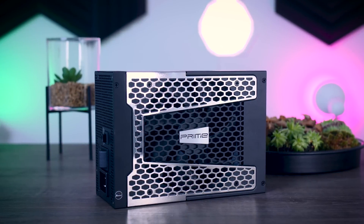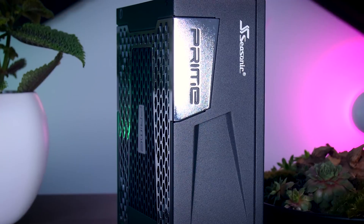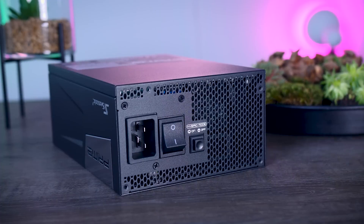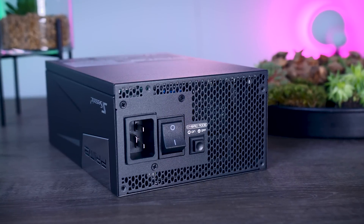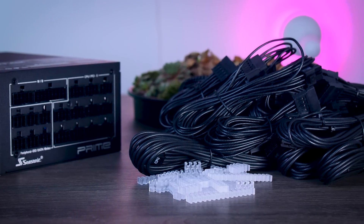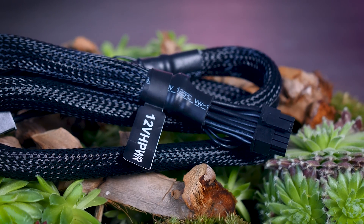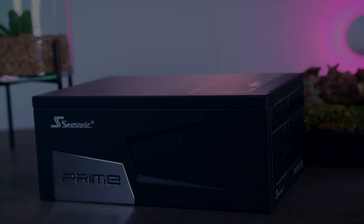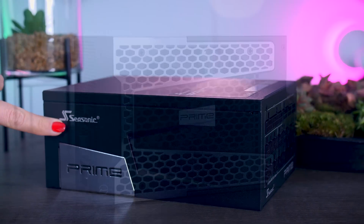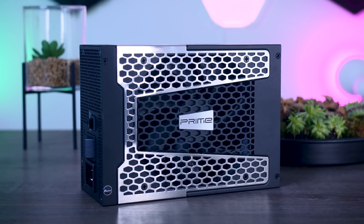This video is brought to you by Seasonic and their Prime TX power supplies. These fully modular, high-quality power supplies are extremely efficient and very quiet due to their hybrid fan control that stops the fans completely under 40% load. They offer a variety of connections including the new 12-volt high power connector for the RTX 4090, range from 650 to 1600 watts, and come with a 12-year warranty. Check them out using the links in the description.